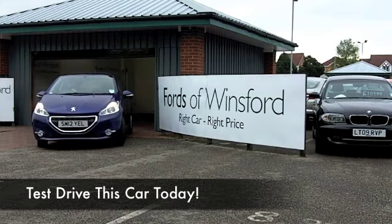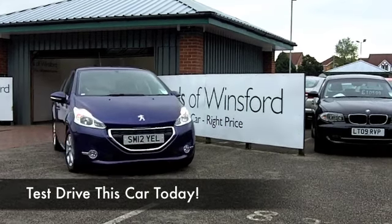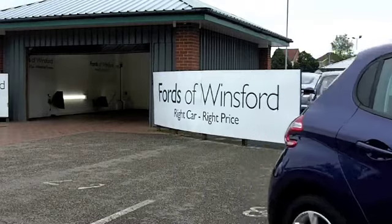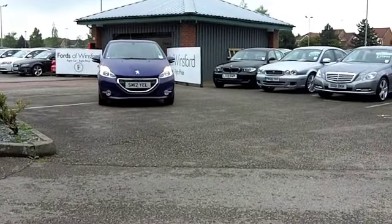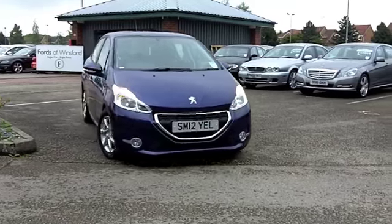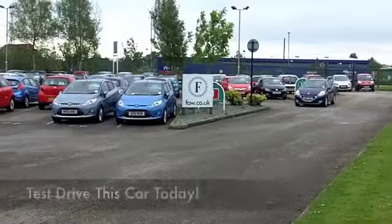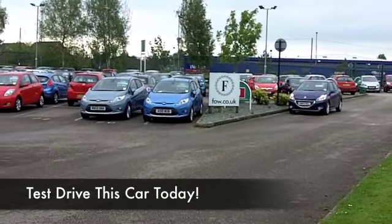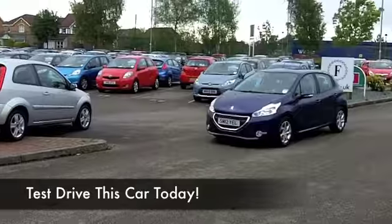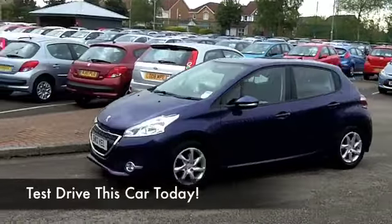Here we have a super stylish, super mini that you're going to make friends with very quickly. Great fun to drive and you get reasonable running costs from its 1.4 petrol engine. This is a 208, as you can see in metallic blue, and a nice set of alloys as well. This is from 2012, so still looking pretty much like a new car, to be honest.